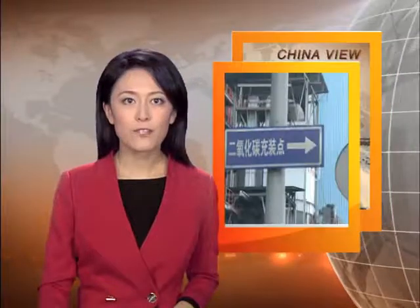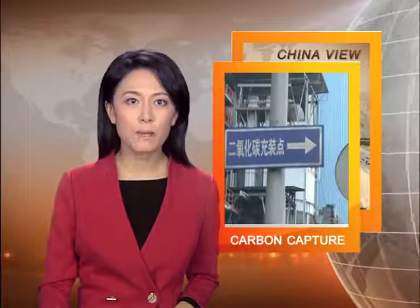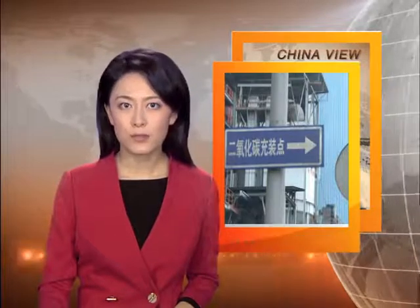China, like many other developing countries, is struggling to balance economic development with environmental protection. A new technology that allows for the capture and storage of carbon emissions may make it easier to achieve this balance. ChinaView has more details.